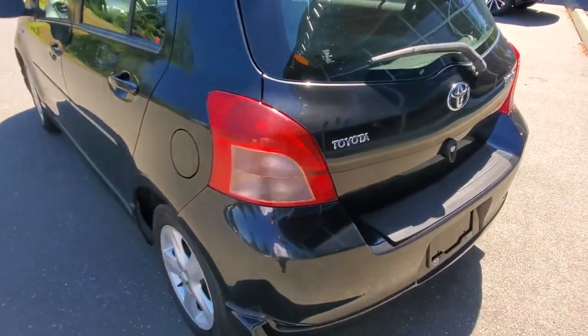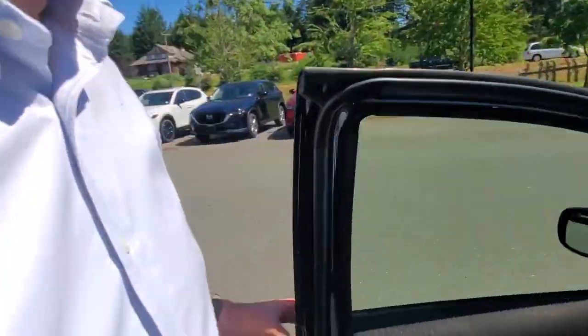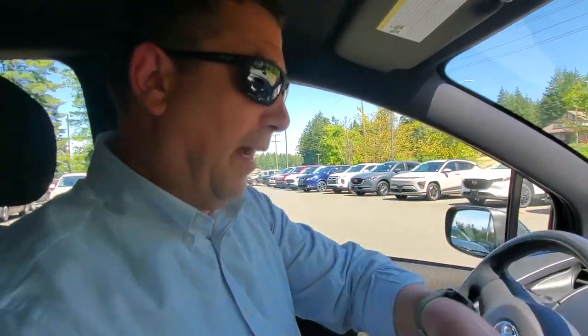With the hatch up, I'd maybe put a little bit of tint on those rear windows — that would be kind of cool. Getting in and out of the driver's seat is a nice hike. Let's get this thing fired up and the AC going — it's nice and hot out today. Air conditioning is going well, nice and cold.